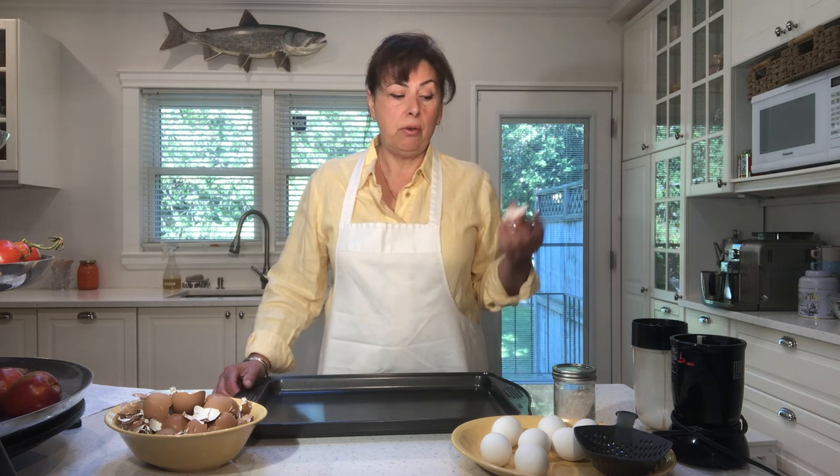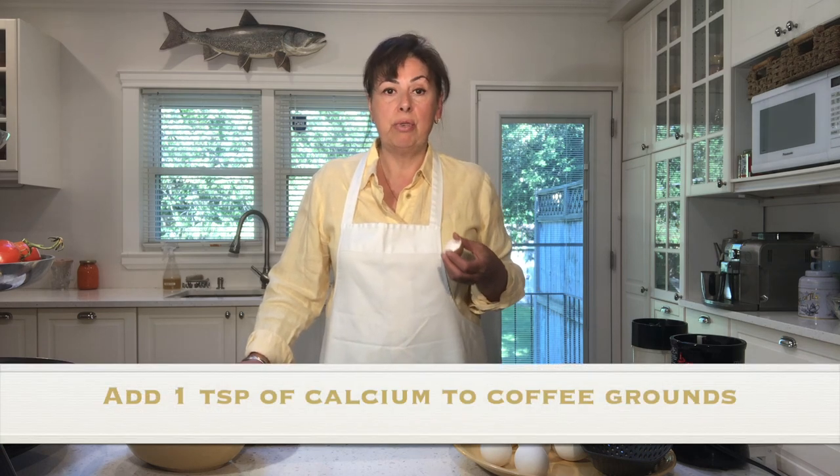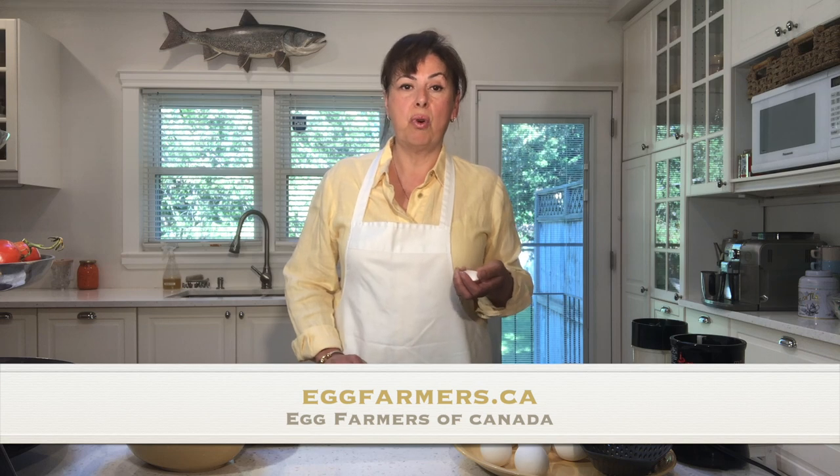Today we're just going to be looking at the eggshell because we want to get the calcium. In terms of pharmaceutical use, the eggshell is a great source of calcium and is also an added ingredient in antacids. One of the uses for this calcium powder is to add it to your coffee — it helps neutralize the acids and gives you a smoother tasting cup of coffee.